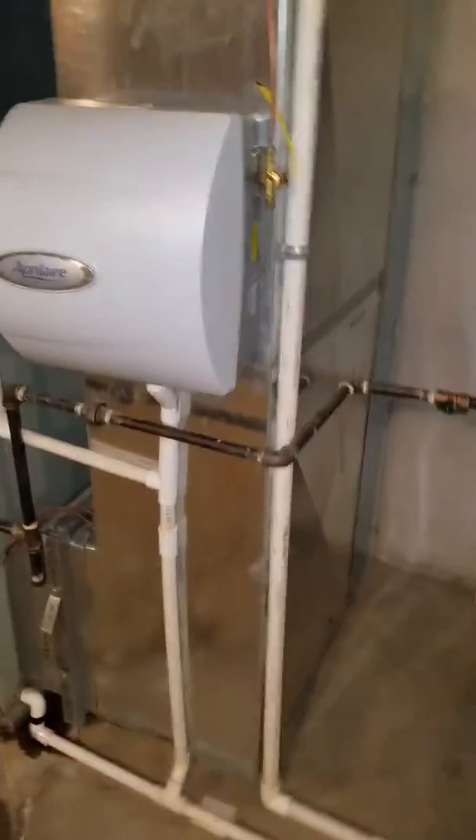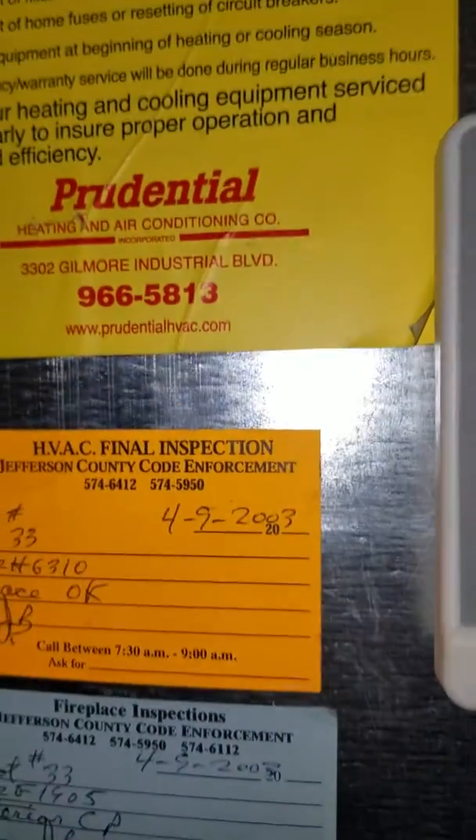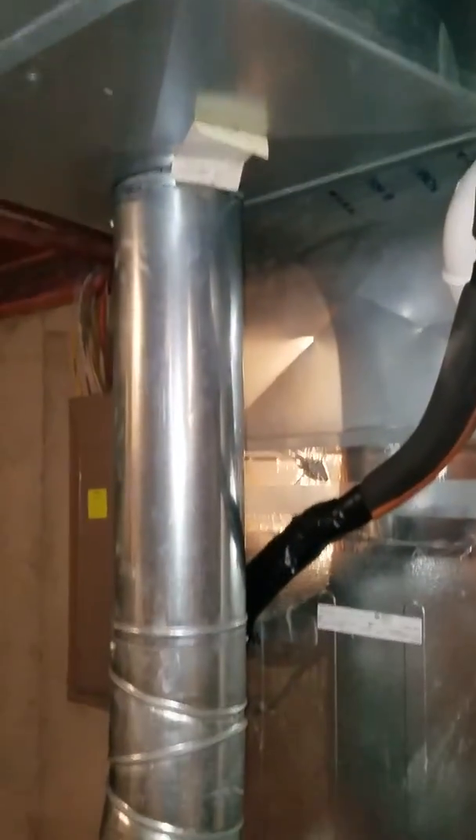Fairly new house, about 15 years old. The system was put in in 2003. Humidifier works, going to keep that. Ties in right here — furnace and the house are tied at the center.